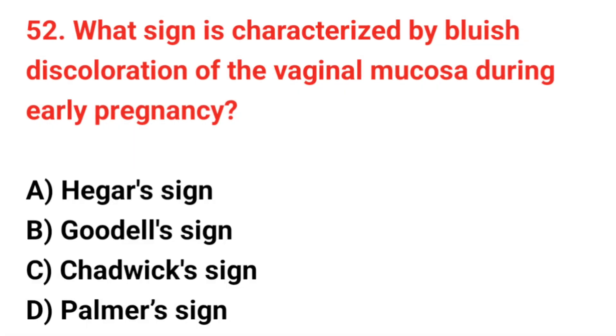Question number 52. What sign is characterized by bluish discoloration of the vaginal mucosa during early pregnancy? The correct answer is C: Chadwick's sign.